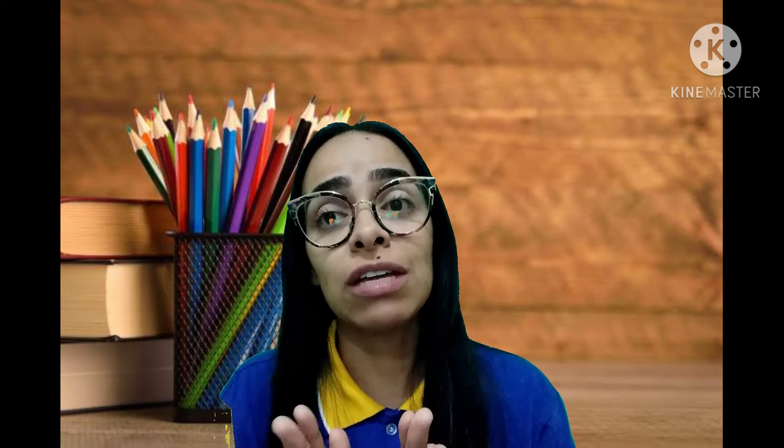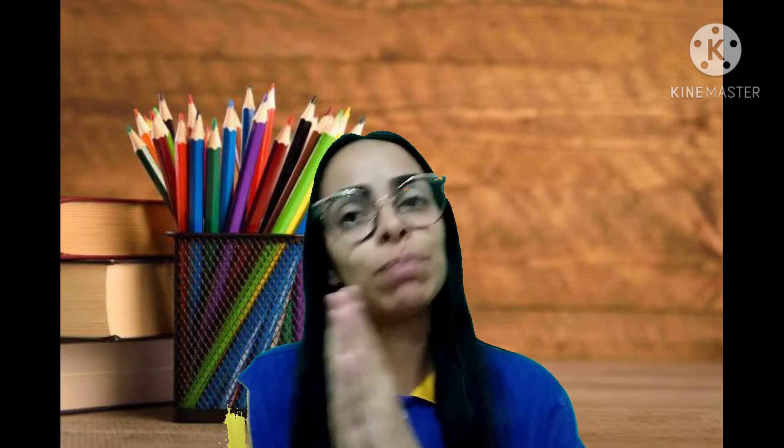Então, meus amores, esses adjetivos servem exclusivamente para falar de animais, tá bom, gente? De pessoas também, mas é muito mais utilizado para falar de características dos animais, tá bom? Se o animal é grande, se é pequeno, se é gordo, se é magro, se ele tá bem bonito, se ele não tá bonito, tá bom? Então você utiliza para falar sobre os animals, ok, gente?